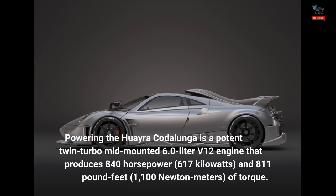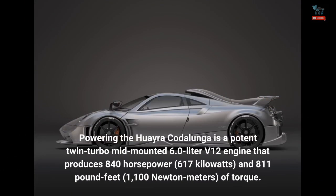Powering the Huayra Cotolunga is a potent twin-turbo mid-mounted 6.0-liter V12 engine that produces 840 horsepower, 617 kilowatts, and 811 pound-feet of torque.